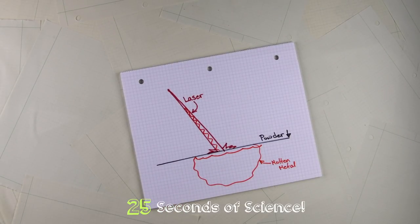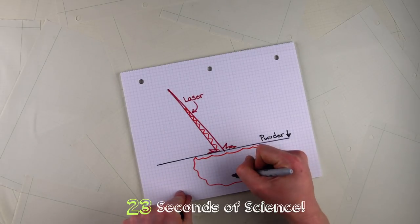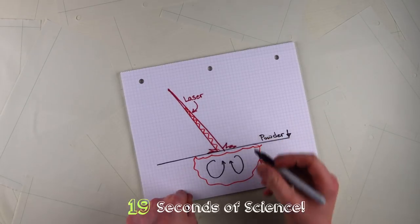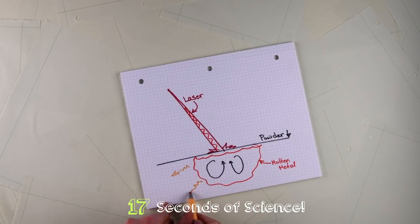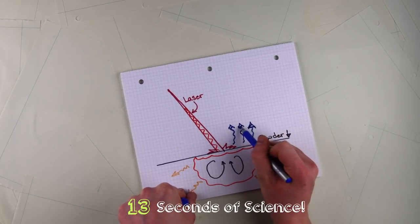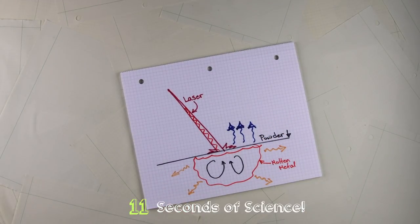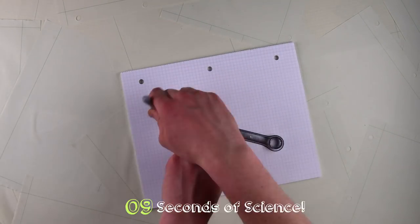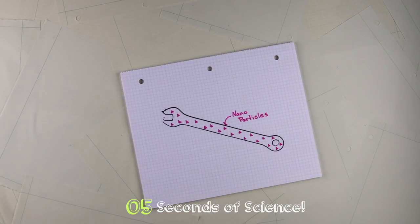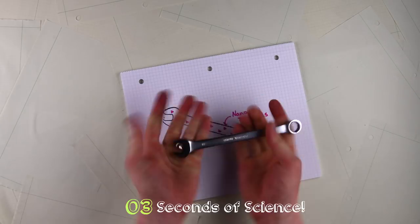In this melted state, a whole array of complex physics sets up, including small convective currents in the melt pools which mix the molten liquid metal, as well as thermal conduction and convection cooling and solidifying the metal. By taking advantage of these processes, engineers can strategically alloy metals or even embed nanoparticles in them, strengthening the materials beyond what would be possible with conventional manufacturing techniques.